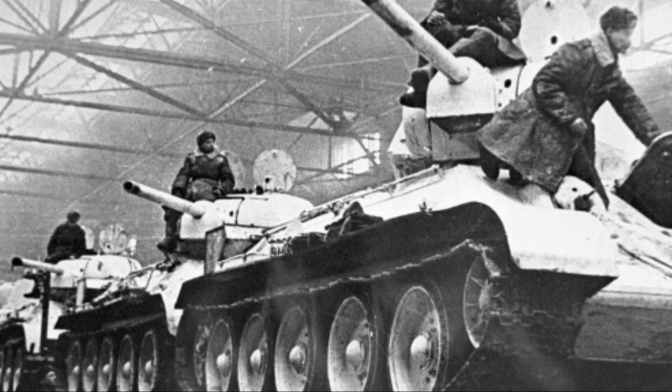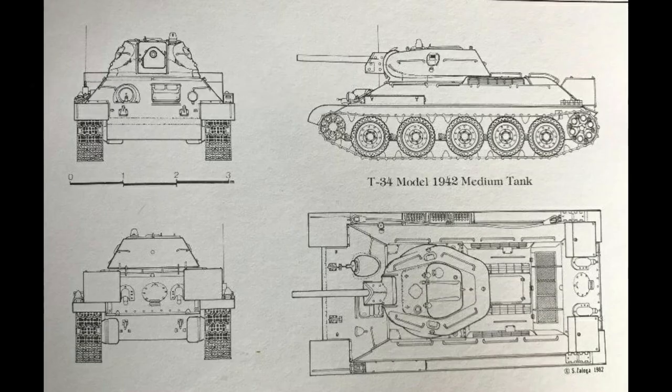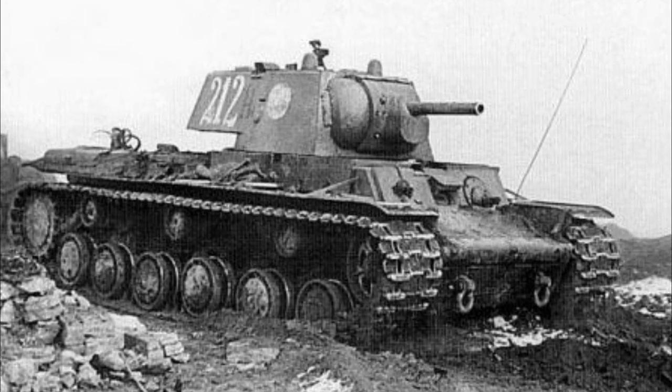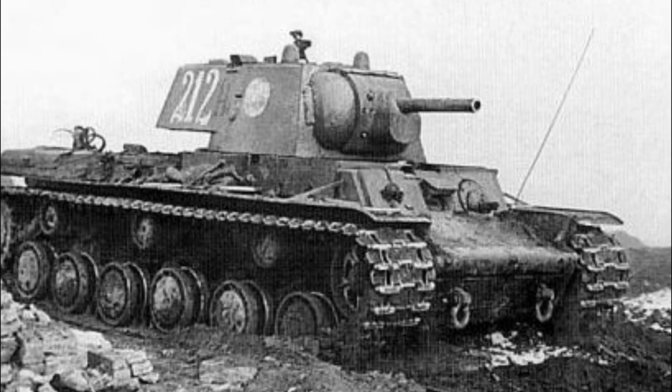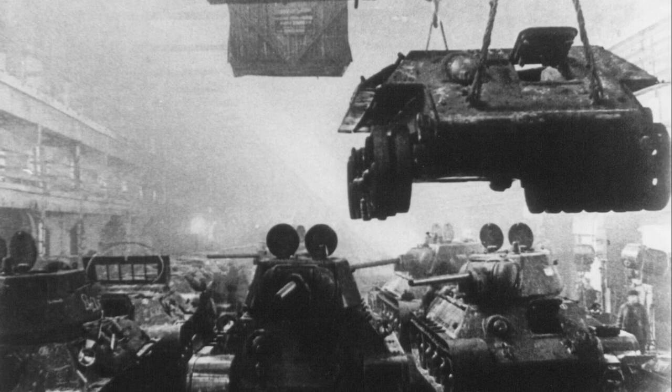Updates to the tank included thicker hull side armor from 40 to 45mm, a new driver's hatch, and wider tracks for improved traction. These updates were all implemented from the shortcomings of the design that had manifested themselves in combat. Although the Red Army never had a consistent way of tracking different designations of the T-34, this type has become known by historians as the T-34 Model 1942.